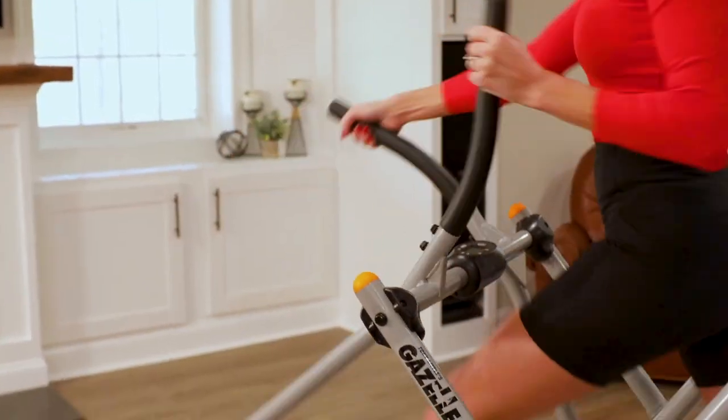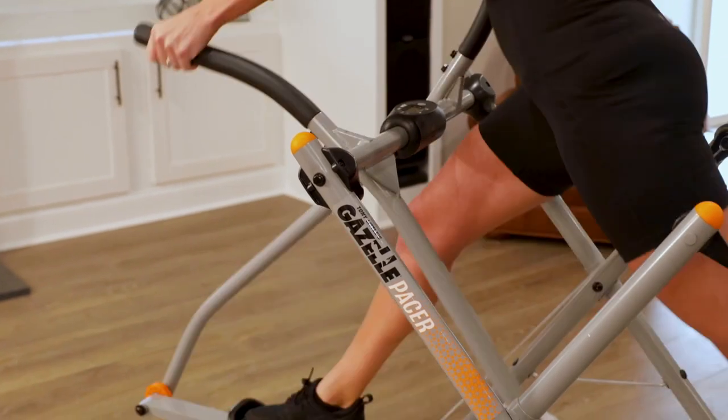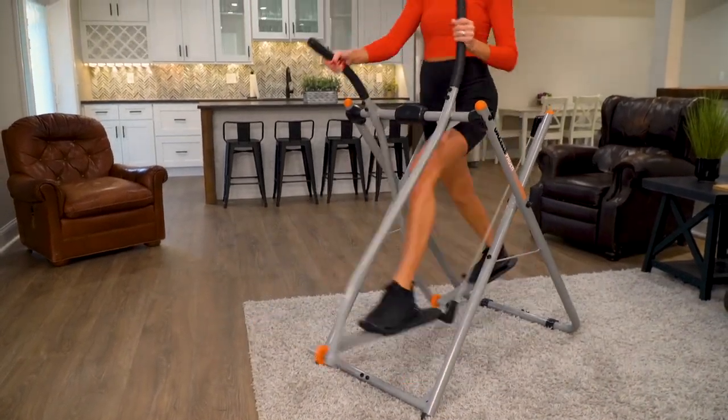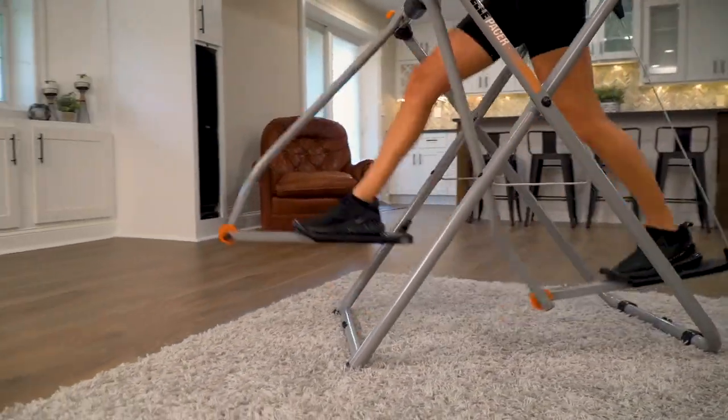The Gazelle targets my lower body, my core, and my upper body all in one workout. For a good cardio workout, I used to run outside or on a treadmill, but now with the Gazelle, it feels better on my joints and knees because it's a low-impact workout, and I feel even better the next day.